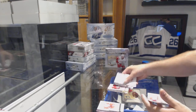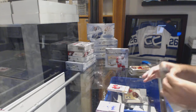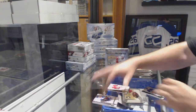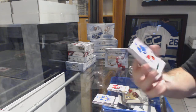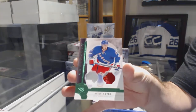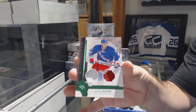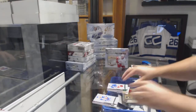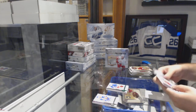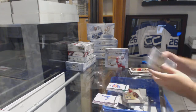Spectrum numbered to 25 for the Coyotes — Mike Smith. For the Rangers, Jersey Patch numbered to 75: Kevin Hayes. And a Jersey Patch numbered to 99. Number to 99 Aaron Ekblad for the Panthers, Emerald.